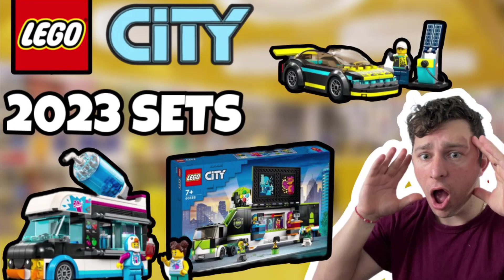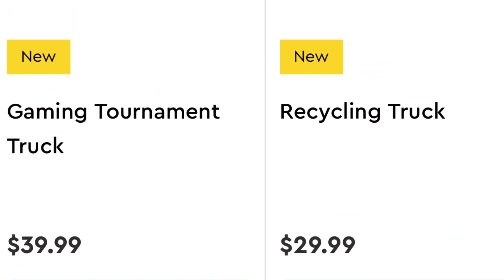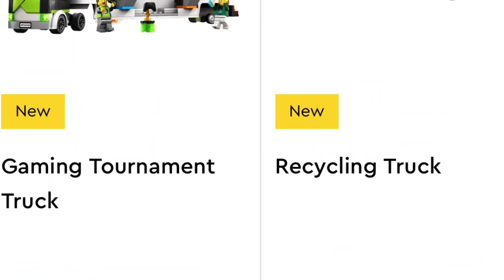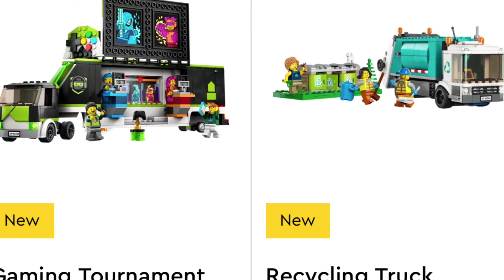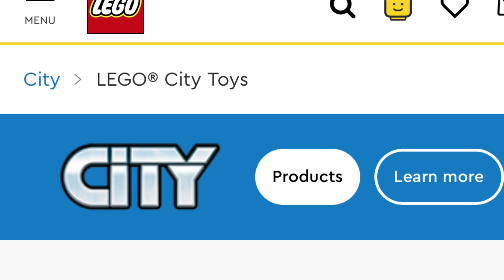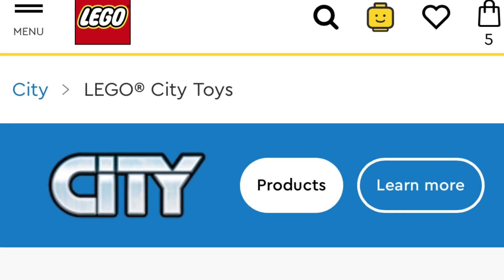LEGO has officially released images of the new City-themed January 2023 LEGO sets. I'd be odd excited because these sets look absolutely fantastic, well, at least for the majority. I'm going to be jumping into the whole entire new wave coming January 1st on the LEGO City theme.